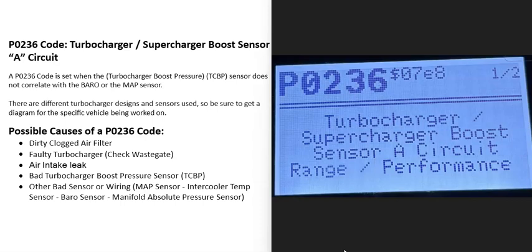Today I'm talking about a P0236 code — what it is and how you can go about fixing it. The P0236 code is a turbocharger/supercharger boost sensor circuit range/performance code.